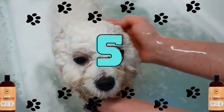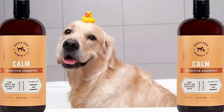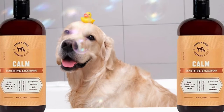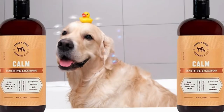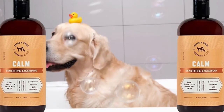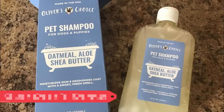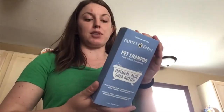Number 5: Rocco and Roxy Calm Sensitive Dog Shampoo. Aloe, rosemary extract, and chamomile work together to effectively hydrate, calm, and safely heal the sensitive skin on your pet's body. Number 4: Oliver's Choice Pet Shampoo. One of the best dog shampoos for scratchy skin, it's made with oatmeal, aloe, and shea butter. It's designed to clean and deodorize your dog's coat at the same time, and even though it's only mildly perfumed, it leaves a pleasant and clean scent.